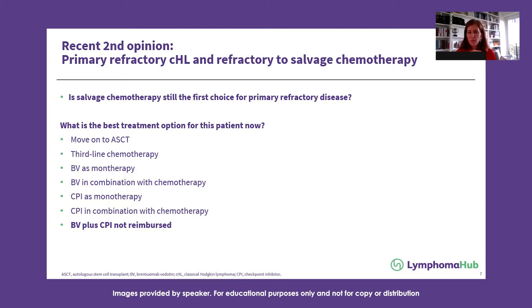The combination I've been using is pembrolizumab in combination with gemcitabine, vinorelbine, and doxil. We've seen very nice responses with that combination — a surprisingly high complete response rate of around 95%. That would be my choice.